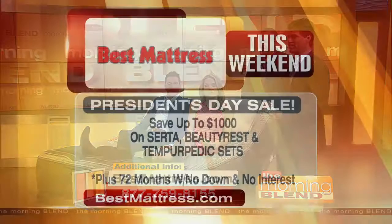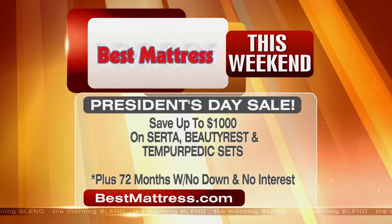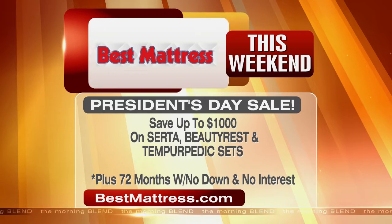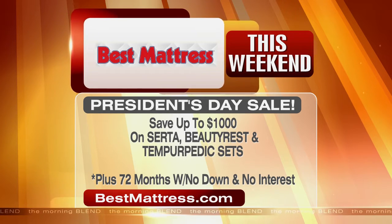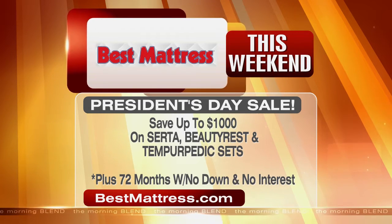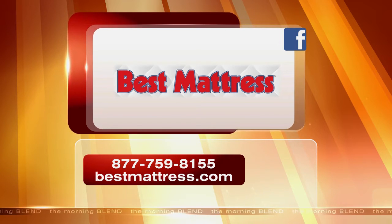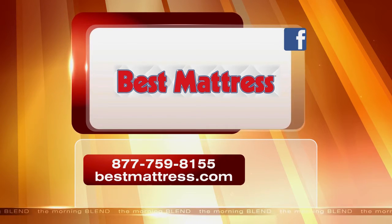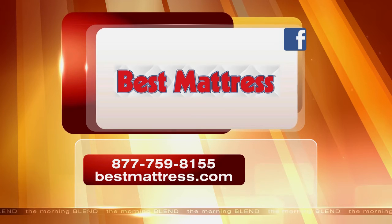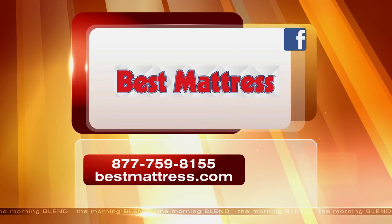This weekend, folks, it's the President Sale at Best Mattress. Save up to $1,000 on Serta, Beautyrest, and Tempur-Pedic sets, plus 72 months no-interest financing available. Same-day delivery is also included. For more information on getting a good night's rest, visit bestmatt.com. They have locations in Las Vegas, Mesquite, St. George, and surrounding areas. Best Mattress is a proud sponsor of The Morning Blend.